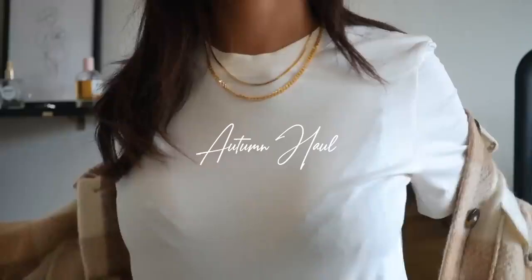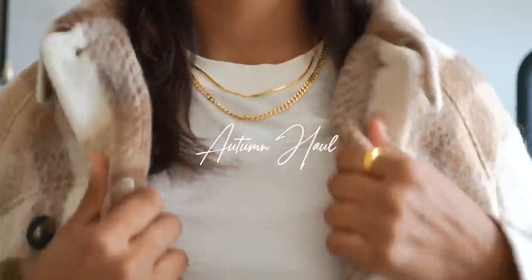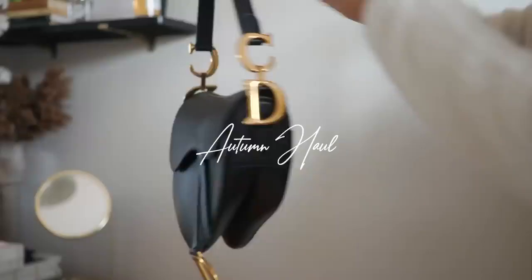Hey guys and welcome back to the channel. In this video I'm going to be sharing some pieces that I have picked up for autumn.